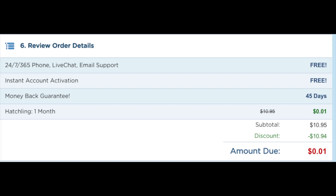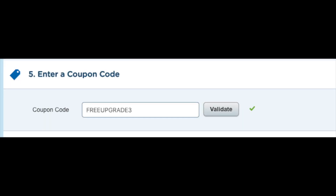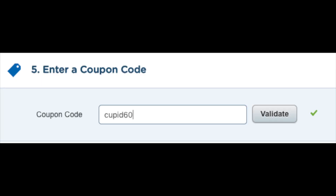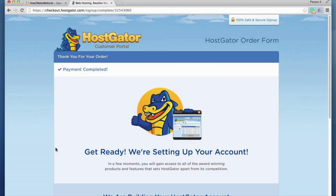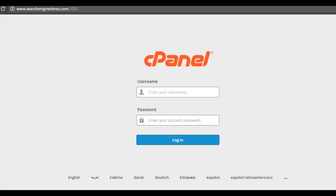This amount might be different if you're adding a domain name to the order or have one of the additional services selected. If you're wanting to buy hosting for 36 months, the promo code there will give you the biggest discount. If you plan to buy hosting for 3, 6, 12, or 24 months you will get a discount by using the promo code cupid60. Now just scroll down, accept the terms and conditions, and click the 'Checkout Now' button. You will now be directed to a thank you page, and Hostgator will email you your receipt and cPanel login credentials.